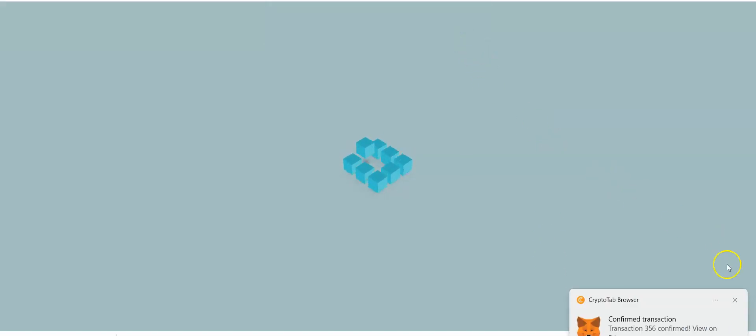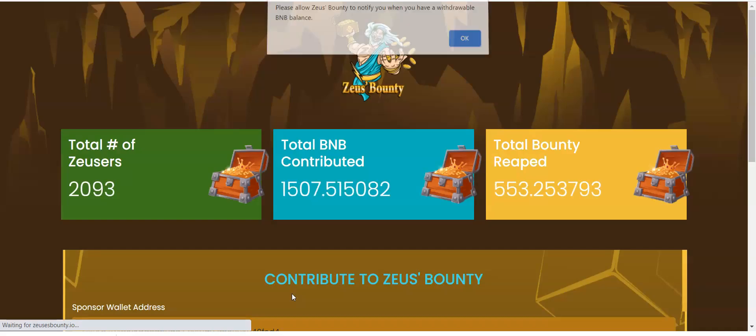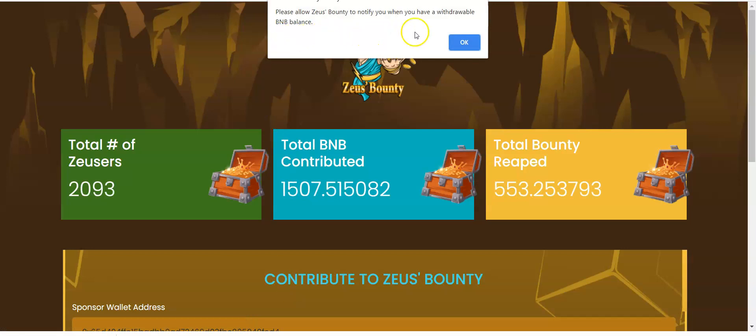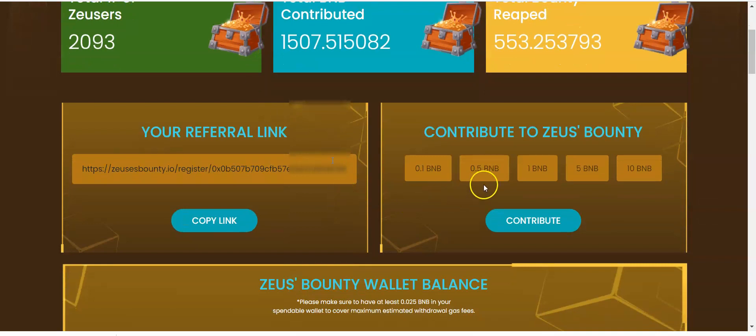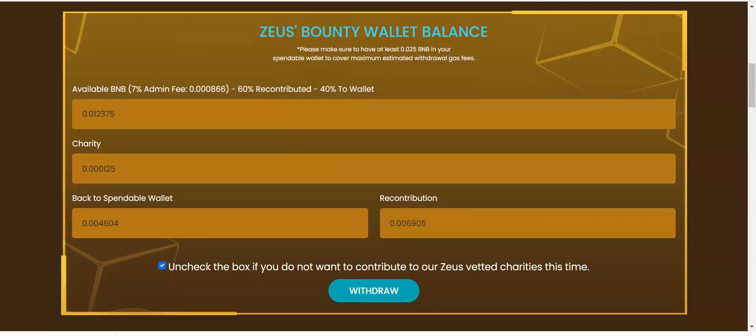Registration is successful. Let that reload for a moment. It says please allow ZeusBounty to notify you when you have a withdrawal available — yes, I want to be notified. Now that I'm inside, I've got my referral link. It says to make sure to have at least 0.025 BNB in your spendable wallet to cover maximum estimated withdrawal gas fees. It looks like I already have available BNB — just from coming into the program I have 0.012 available.